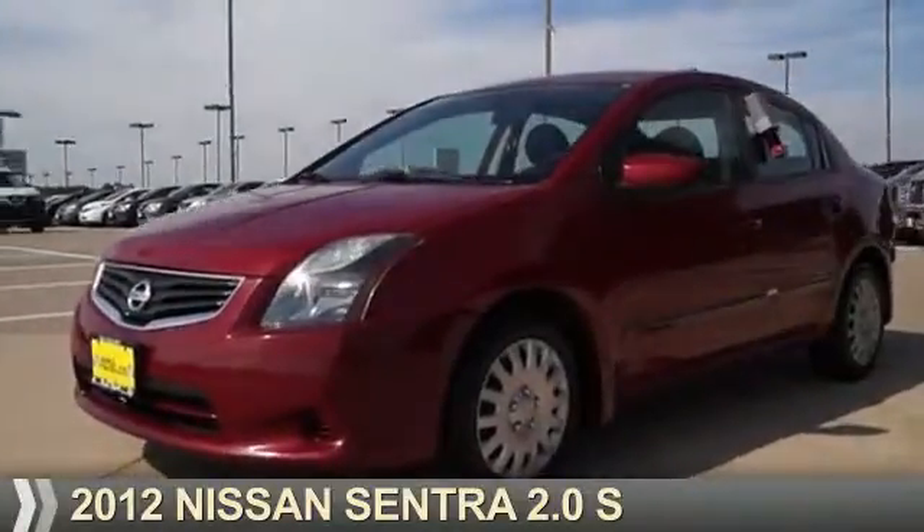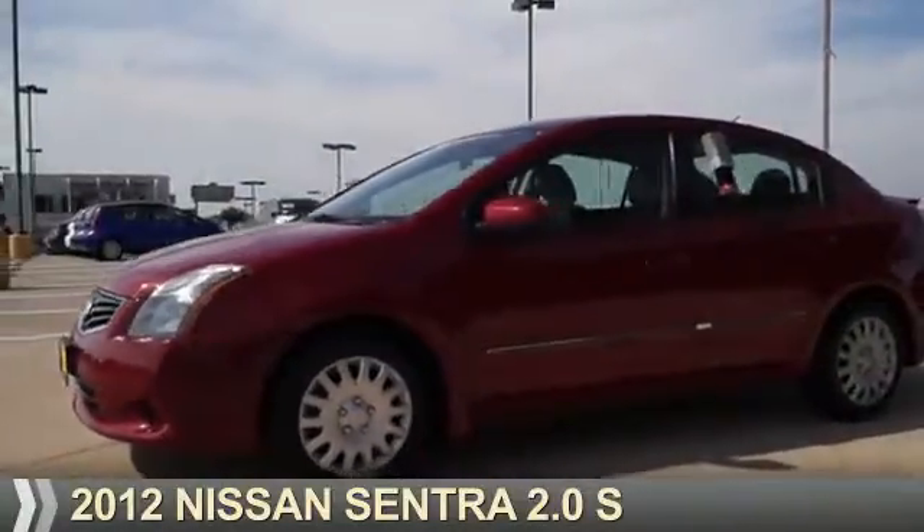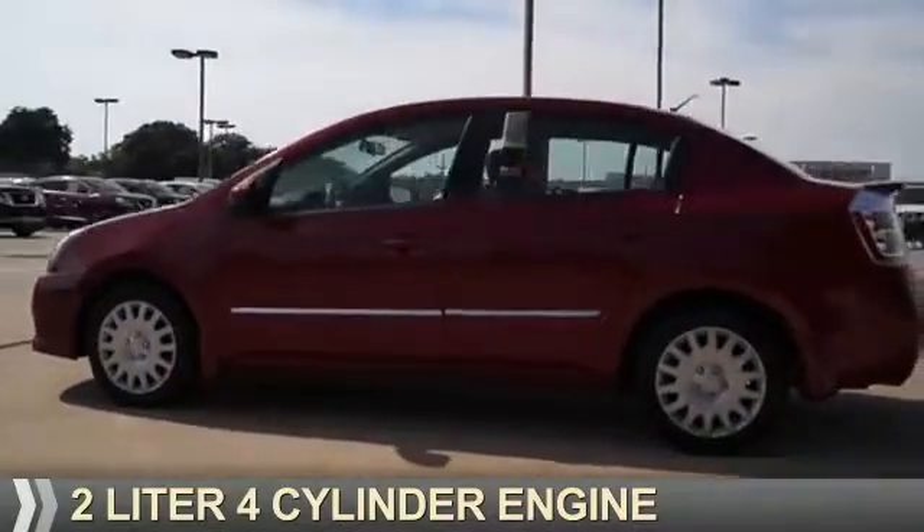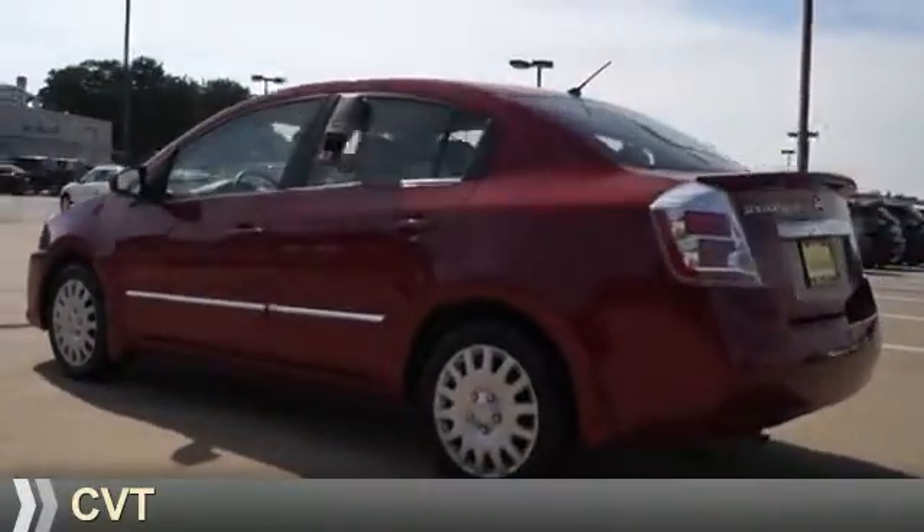Presenting the 2012 Nissan Sentra. It's powered by front wheel drive, a 2-liter, 4-cylinder engine, and a continuously variable transmission.